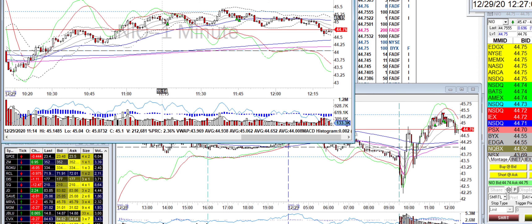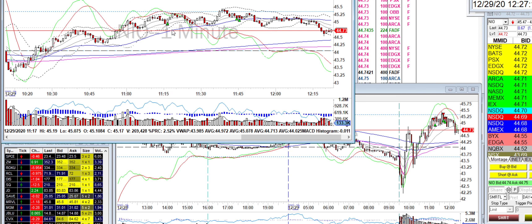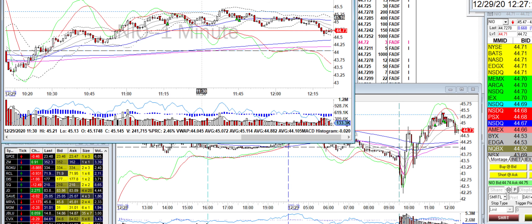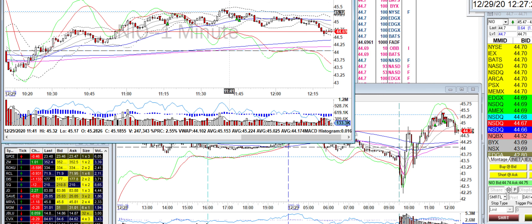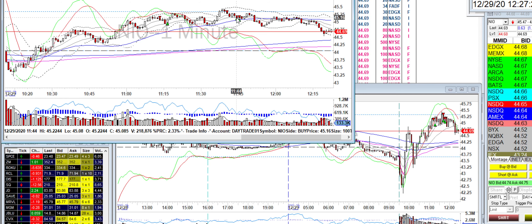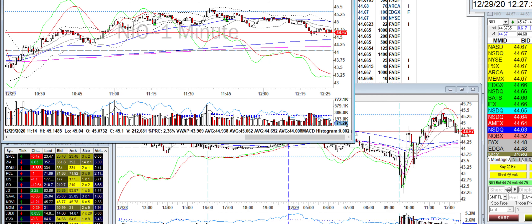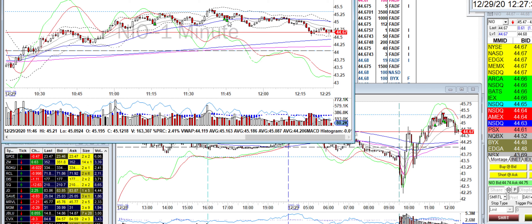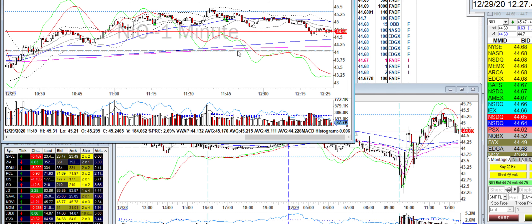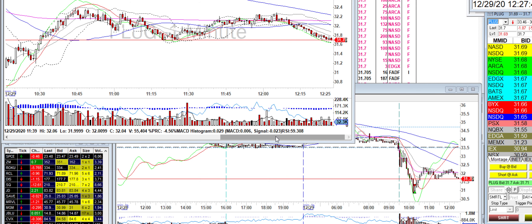NIO is another example of taking small sizes. It ran up and I took it on the short side — it was struggling at this level for almost five minutes. I took 200 shares, it dropped and I covered all of it. It popped up again — I wasn't playing it, but the next time it went up there I took it short again. It dropped, I covered some, over-covered, then got out. Of course after that it petered out and continued to drop. I played it 200 shares each time, made a small mistake but actually made some money on it, which is rare.